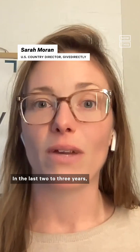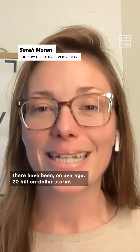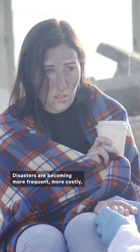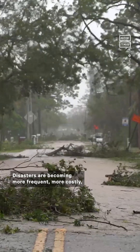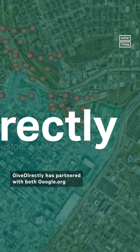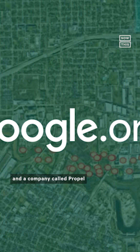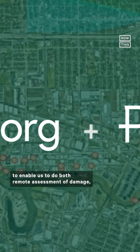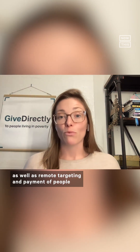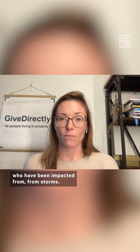In the last two to three years, there have been on average $20 billion storms or disasters in the United States. Disasters are becoming more frequent, more costly, and they're impacting more Americans than ever before. GiveDirectly has partnered with both Google.org and a company called Propel to enable us to do both remote assessment of damage as well as remote targeting and payment of people who have been impacted from storms.